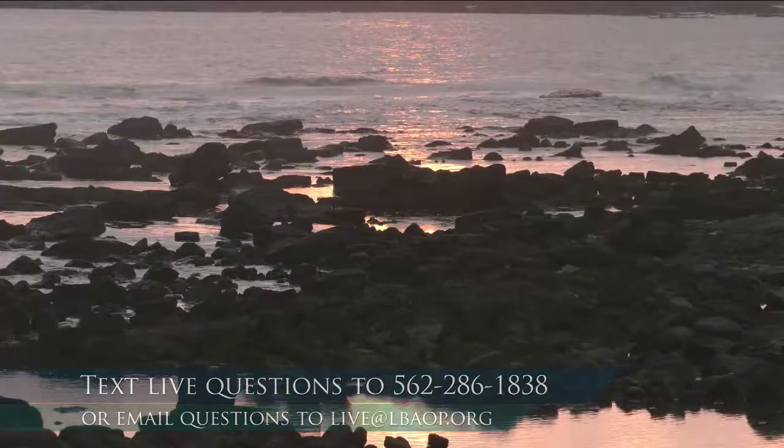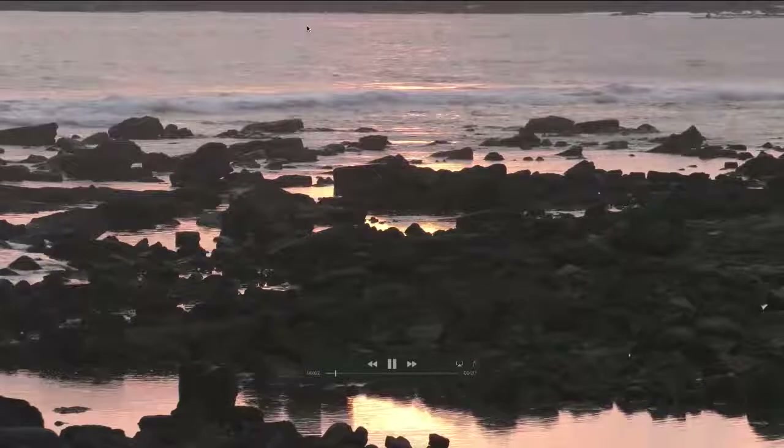I think that kind of wraps us up. If you have any last questions, make sure to text them in. Thank you so much for joining us today. Teachers, if you could text in the number of students you have to this number — 562-286-1838 — that helps us keep track of how many students we're reaching. If you have any other questions, you can email us at live@lbaop.org. Thank you so much. I enjoyed getting to learn about tide pools with all of you, and we hope to see you again soon. We'll be back at 10 o'clock to learn a little bit more if you'd like to join us later today. Have a great rest of your day.